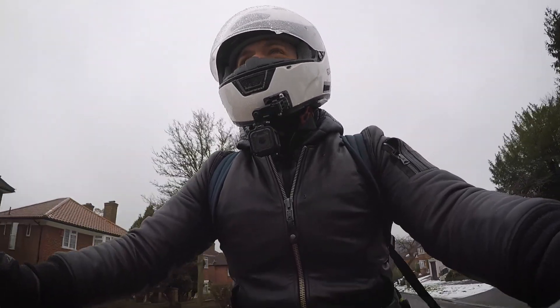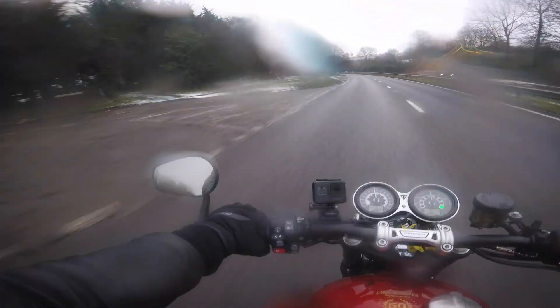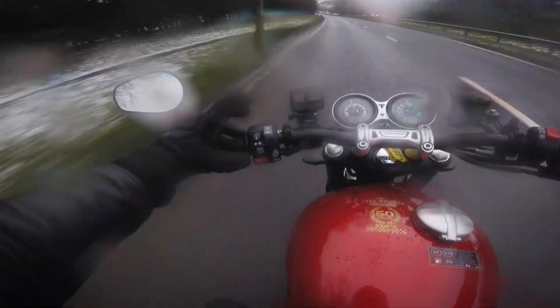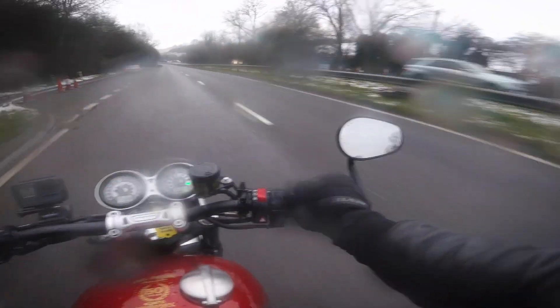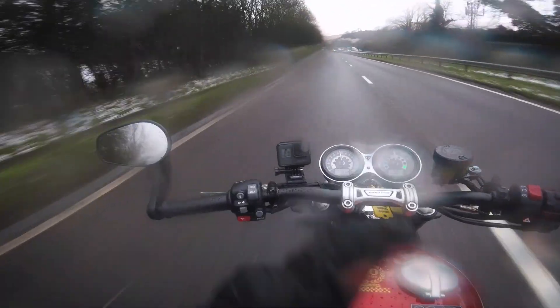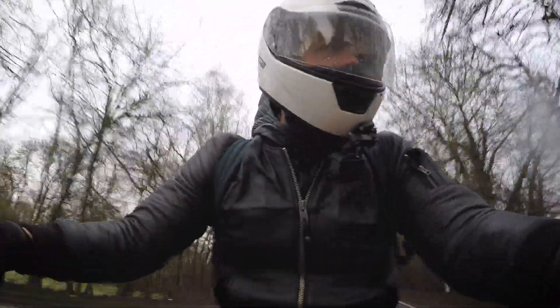As for the weekend riding and exploring the twisties, it wasn't really the weather for testing the bike's limits, but the handling felt good given the conditions. I haven't been down any little twisties or lanes today because of the snow and ice, but just from around town and on some sweeping bends on this A road it handles fine.